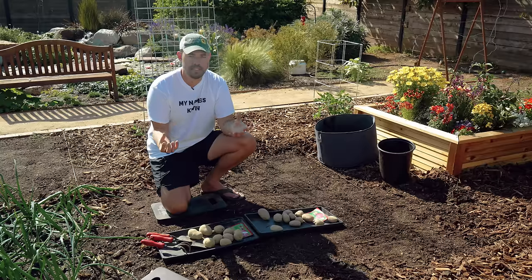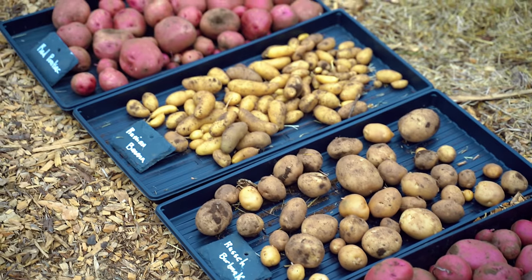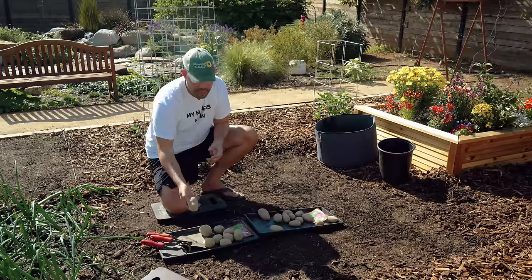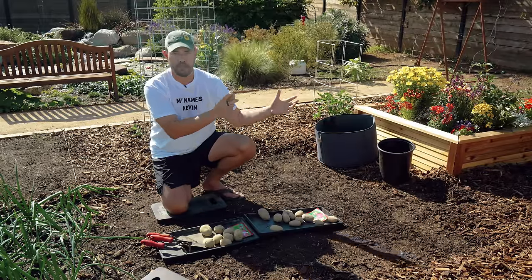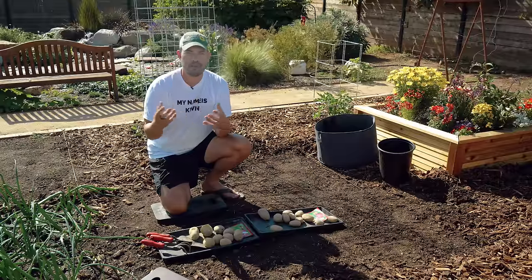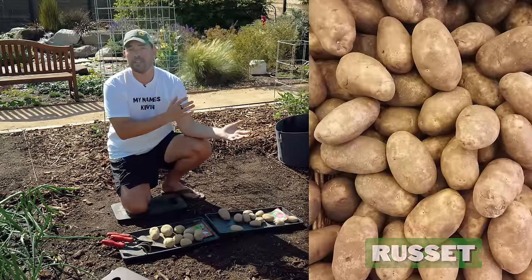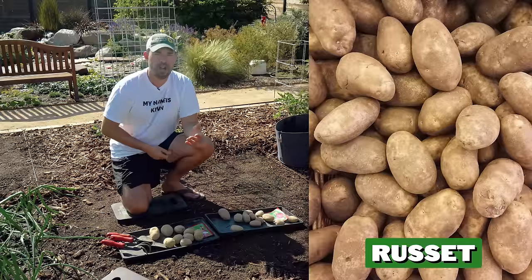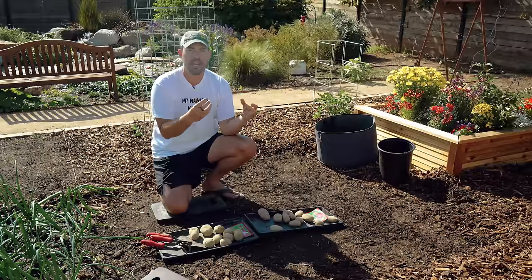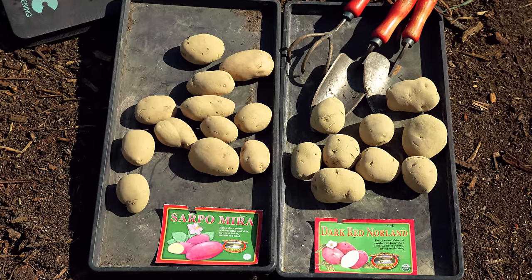There are a few other considerations when selecting potatoes for your garden. First is color — you've got reds, yellows, whites, pinks, even blue. I'm growing one called Adirondack Blue this year. More importantly than color is texture. A Norland Red is a waxy style potato — higher in moisture content, glossy mouthfeel, great for boiling and salads. A starchy potato like Russet is great for fries, baking, and mashing because it's fluffier and takes in flavor really well. Think about how you want to eat them when selecting your variety.